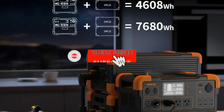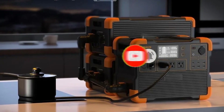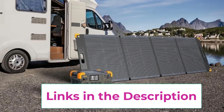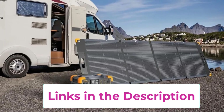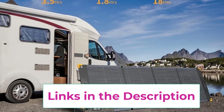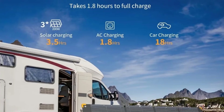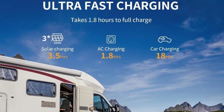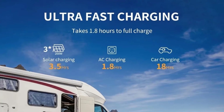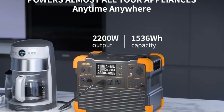Designed for fast and flexible charging, the E1500 LFP supports ultra-fast wall charging, car charging, and solar panel input, giving you multiple options to recharge the unit quickly. Its Advanced Battery Management System (BMS) provides protection against overcharge, over-discharge, overheating, and short circuits, ensuring safe and reliable operation in any situation. Equipped with AC, DC, USB-A, USB-C, and PD fast charging ports, the power station allows you to charge or run multiple devices simultaneously.